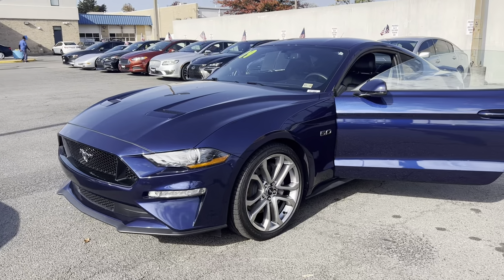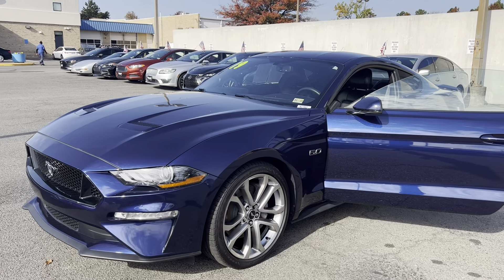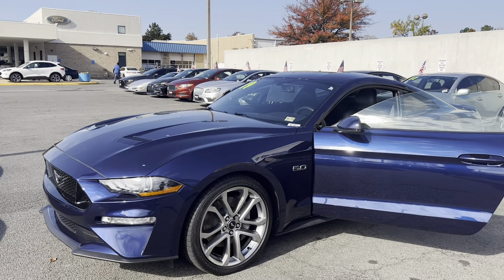This is the certified pre-owned 2019 Ford Mustang GT Premium Coupe. The color is Kona Blue Metallic.